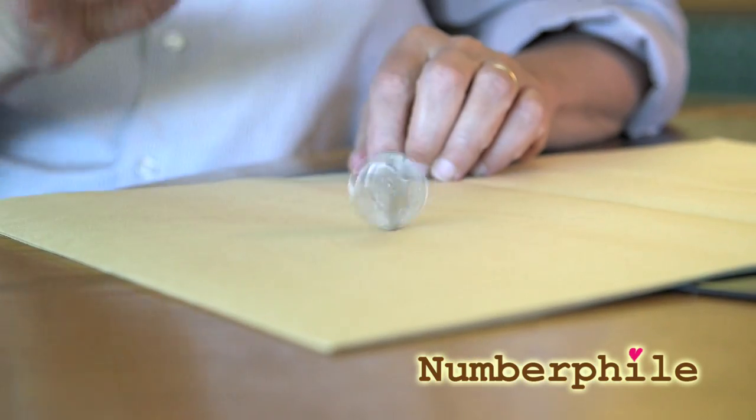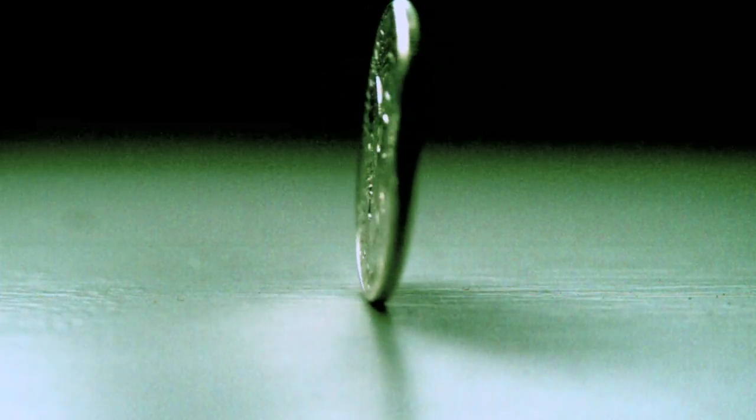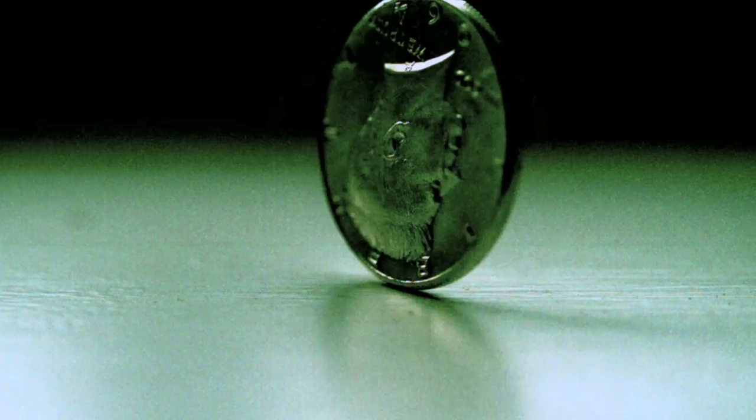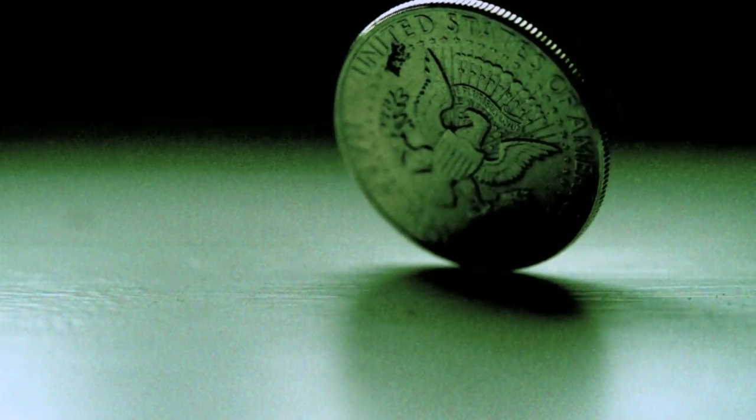There's a different method of talking about coins. You can imagine somebody spinning a coin on its edge and seeing does it come up heads or tails? And if you're me, you could ask: what are the odds if a coin is spun on its edge, what are the odds it comes up heads or tails?